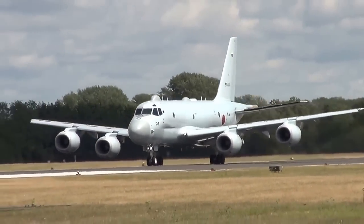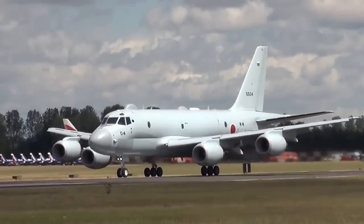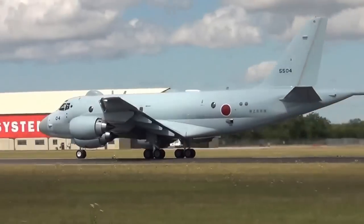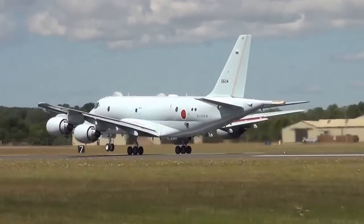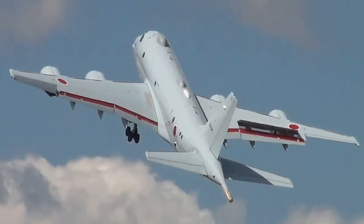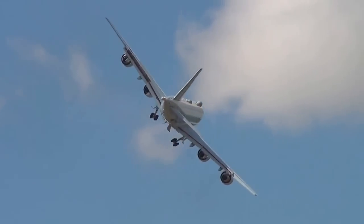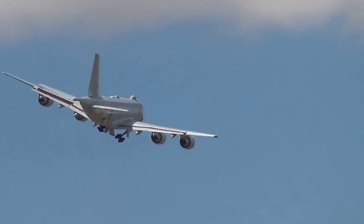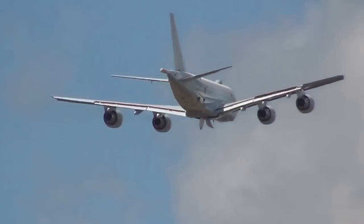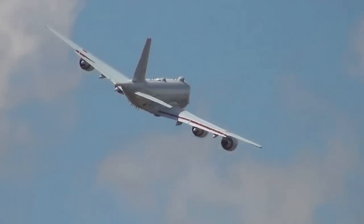The answer from the Japanese Maritime Self-Defense Force is rolling now — the Kawasaki P-1, climbing very smartly into the air. As you can see, this is a four-jet maritime patrol aircraft.